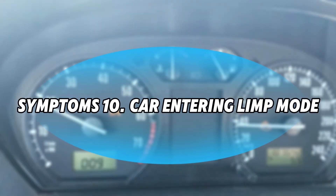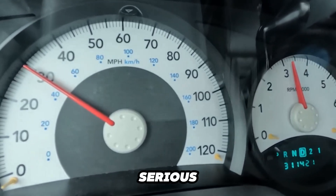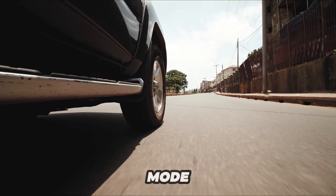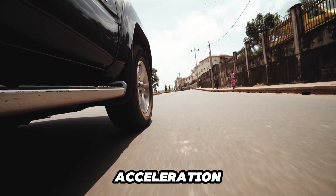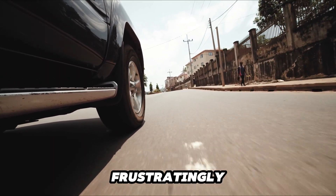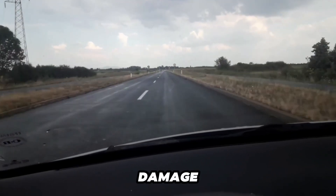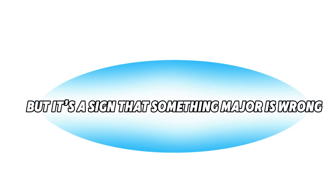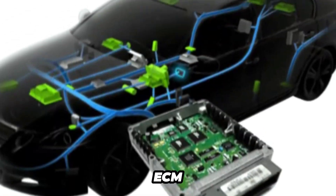Symptom 10: Car Entering Limp Mode. This is your car's emergency protocol to protect itself from serious damage. When limp mode kicks in, your vehicle severely limits engine power, making acceleration sluggish and top speeds frustratingly low. The car does this to prevent further engine damage, but it's a sign that something major is wrong — often triggered by a malfunctioning electronic throttle body sending wildly incorrect signals to the ECM.